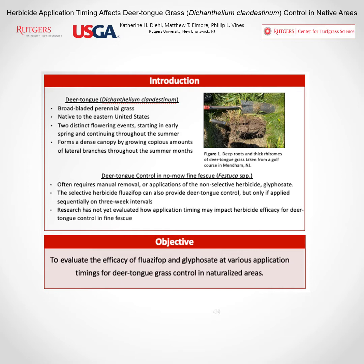This forms a really dense canopy and this weed is very difficult to remove and very problematic in native areas, where it reduces the playability by forming a really dense canopy where golfers are not able to locate their balls. But options for deer tongue grass control in low-mow or native areas are quite limited.